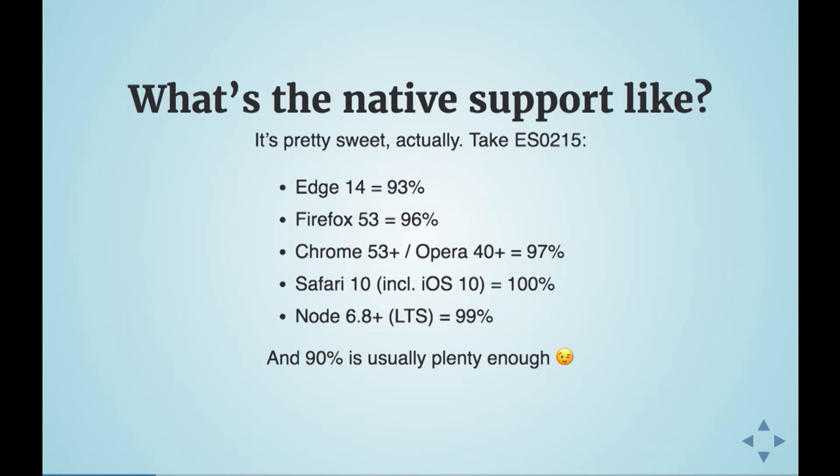Just a reminder about ES2015 or ES6 — we are in late 2016, so it's time to wake up. The native support is actually so much better than what most people realize.